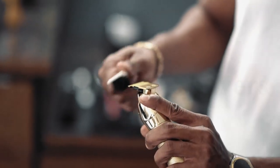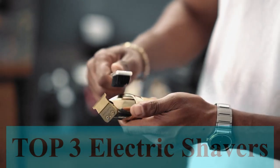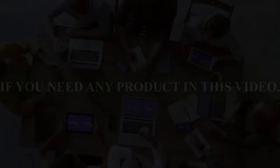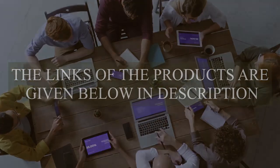There are plenty of great men's rechargeable electric shavers to choose from. We put together the top 3 best men's rechargeable electric shavers for you. If you need any product in this video, the links are given below in the description.